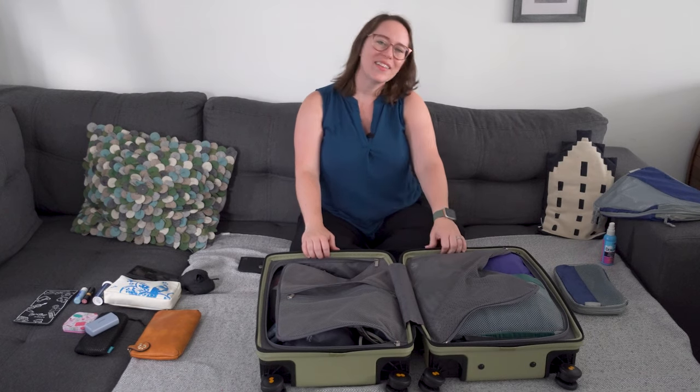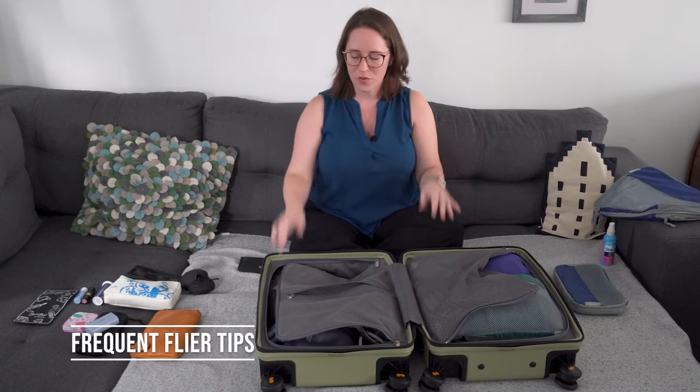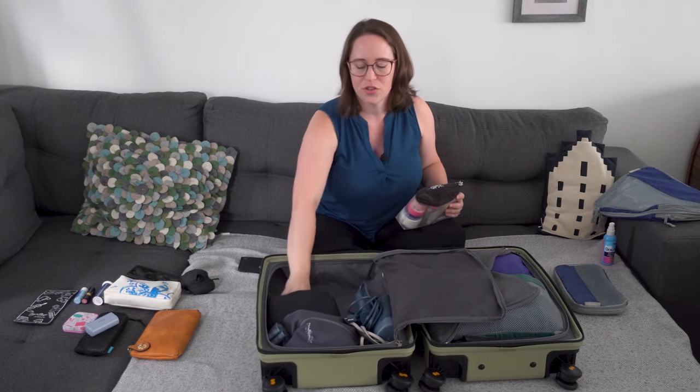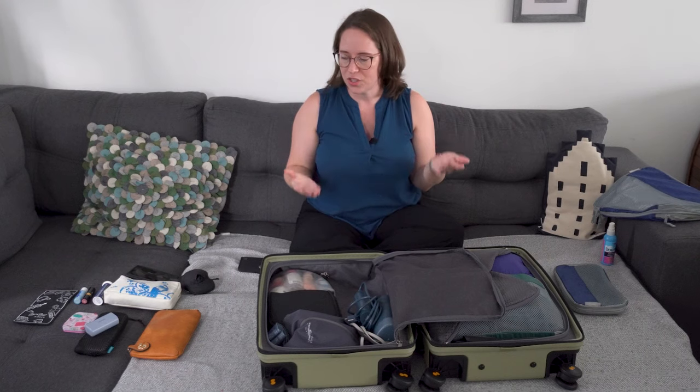For frequent flyers, I highly recommend having go-bag items that are always ready. For me, that's my liquid bag — I always replenish it when I get home — and my toiletry bag, which contains my little makeup bag. I have travel makeup and home makeup, with travel brushes that just stay in my bag. Maybe for you it's a sleep set, a travel pillowcase, or a pillow spray for the comfort of home. There are certain things you'll always use when traveling, so it's nice to have them ready in your suitcase.